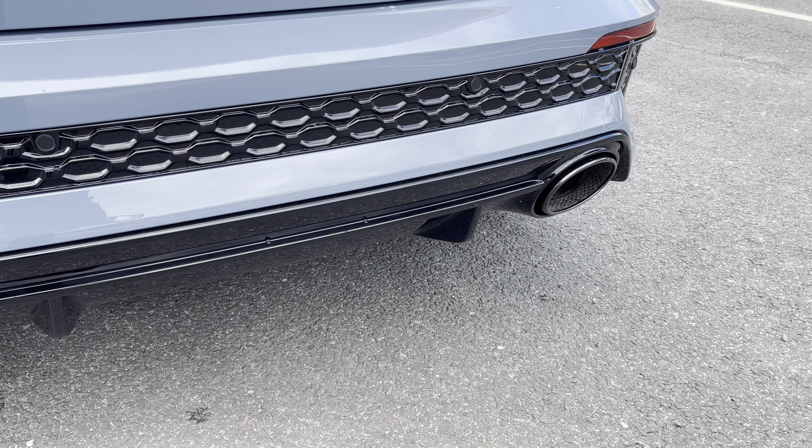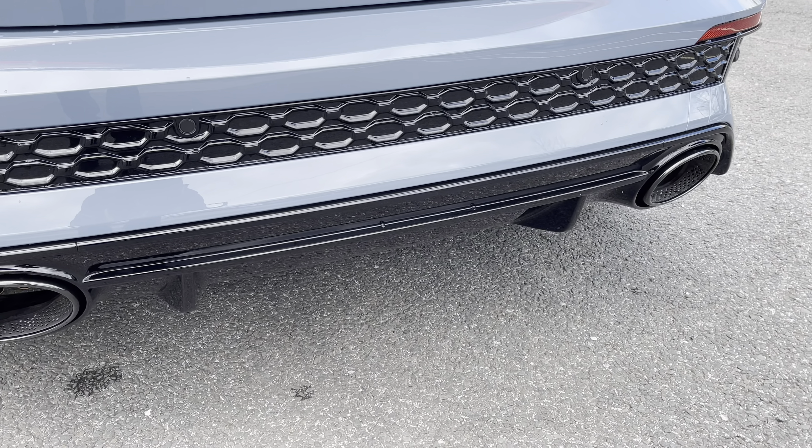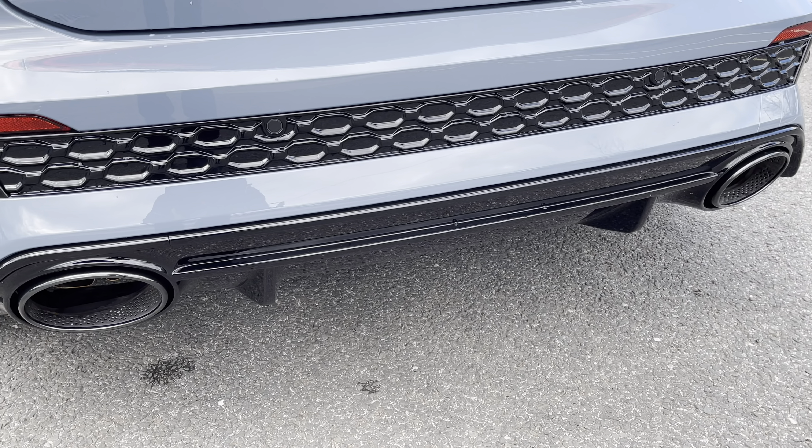Around the back you'll find the optional RS sports exhaust system which perfectly enhances the five-cylinder engine in this model.